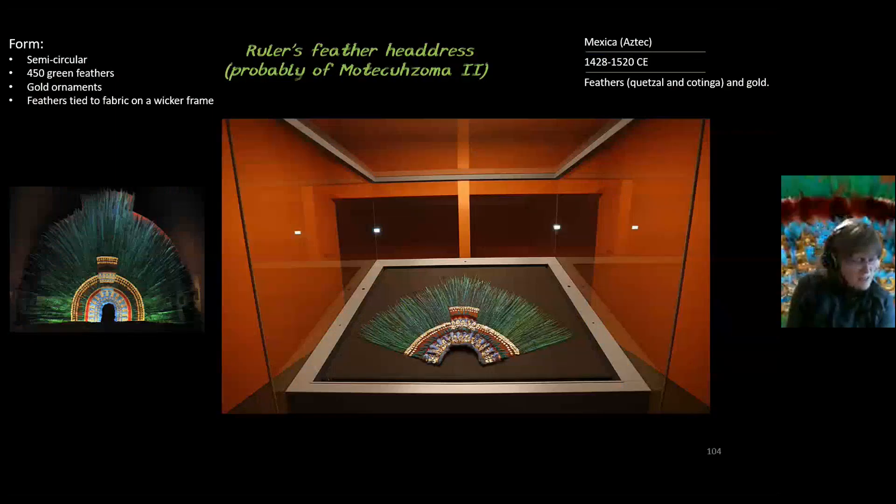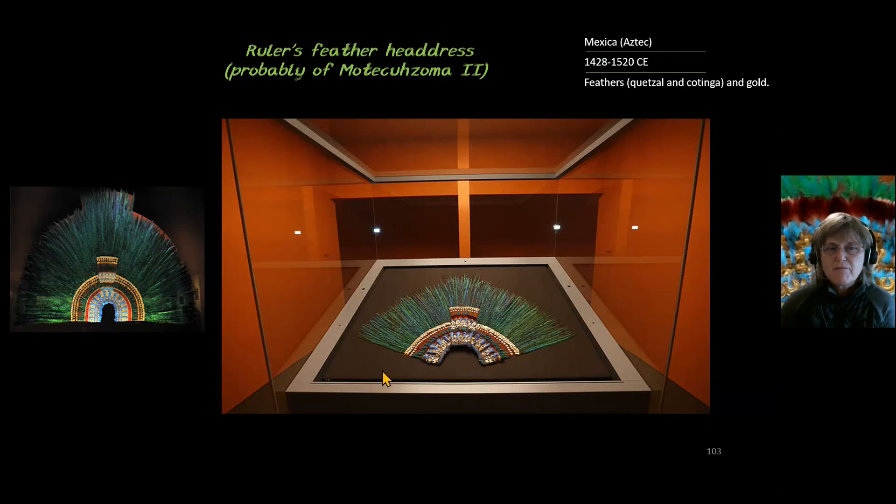This is piece 158, the ruler's feather headdress, probably of Montezuma II. It is from the Mexica people, from the Aztec Empire.